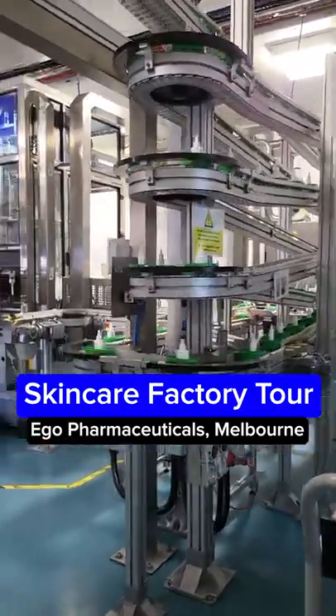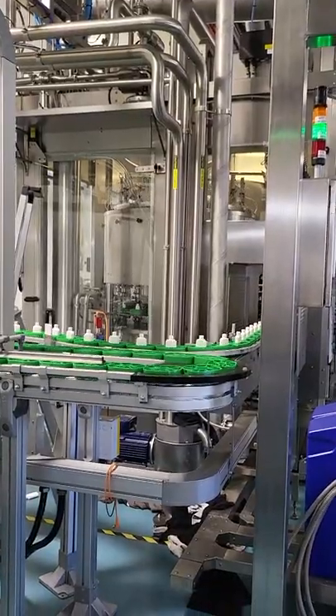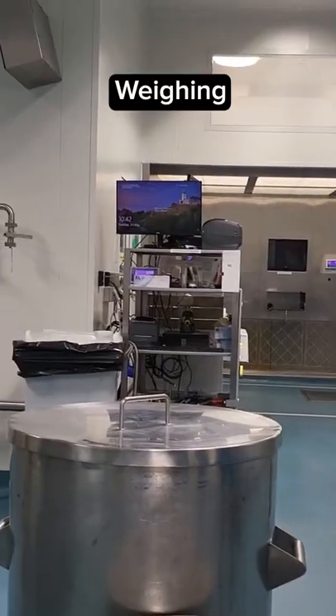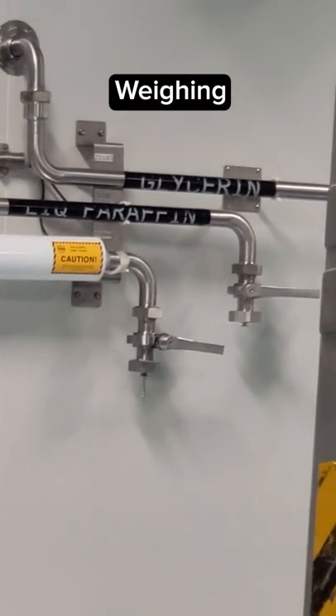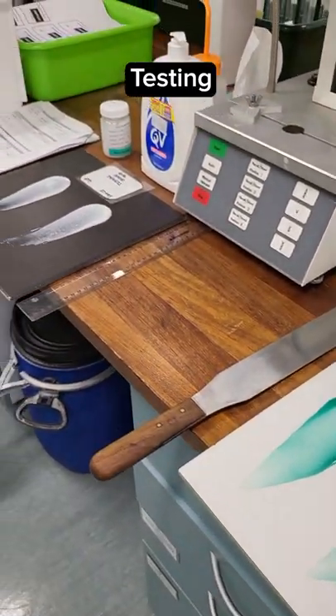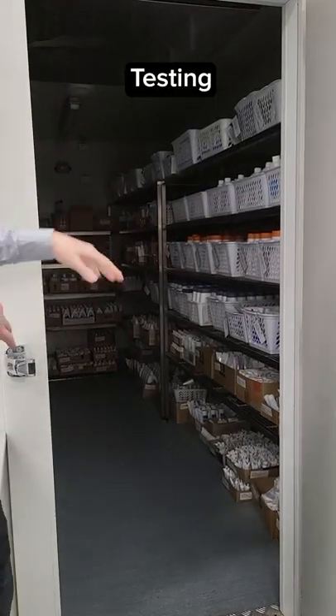Have you ever wondered how your skincare products get made? This is the Ego factory, where they make brands like Sunsense, QV, Aquium, and Azclear. First, the ingredients get weighed and pumped out according to their secret formula, which has been tested with lots of fancy and less fancy equipment to make sure they feel right and don't separate or go moldy before you finish them.